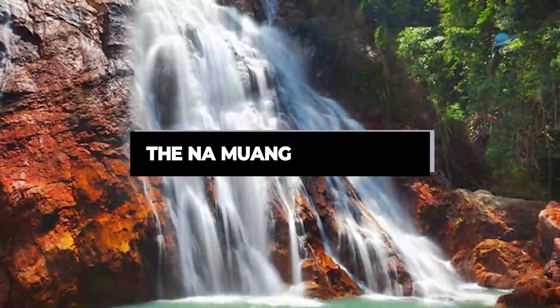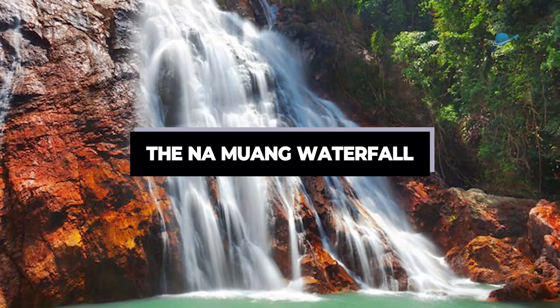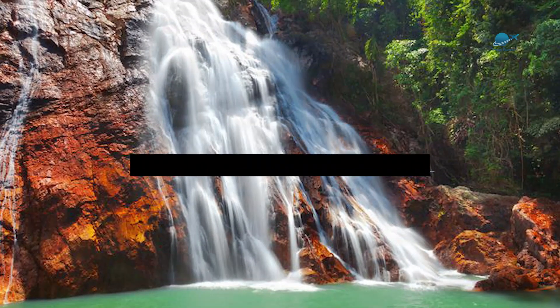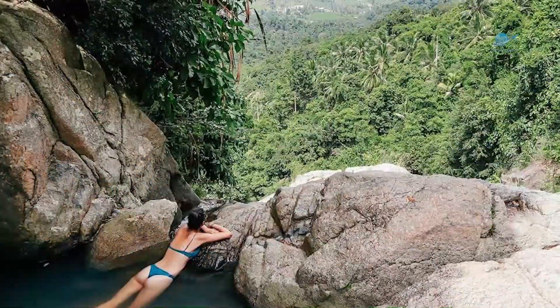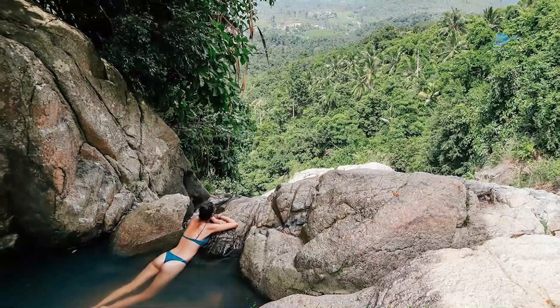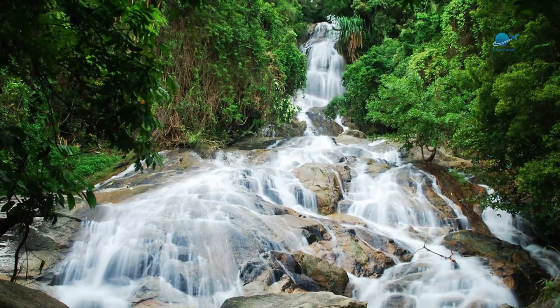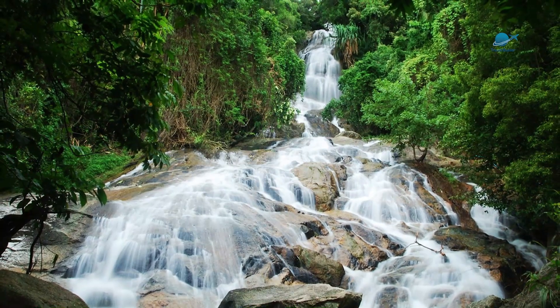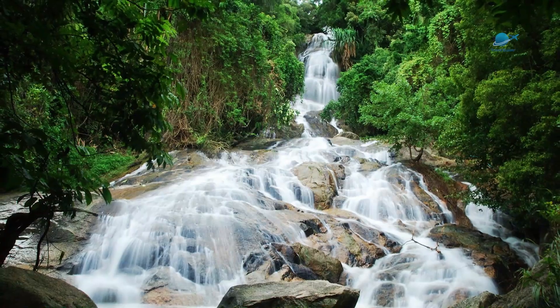The Nam Ewing Waterfall — the sound of a waterfall is nature's lullaby, and we dream of travel. The Nam Ewing Waterfall is a real highlight and one of Koh Samui's most magnificent waterfalls. A short journey through the bush leads to this 80-meter-high waterfall. Several cascades provide breathtaking views, and some even allow swimming.